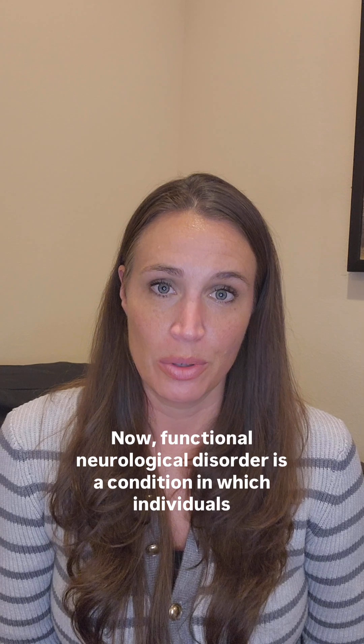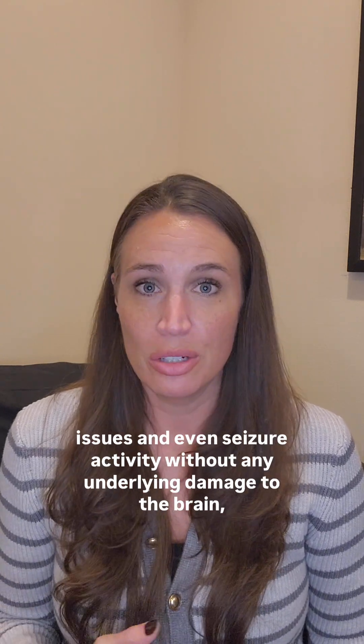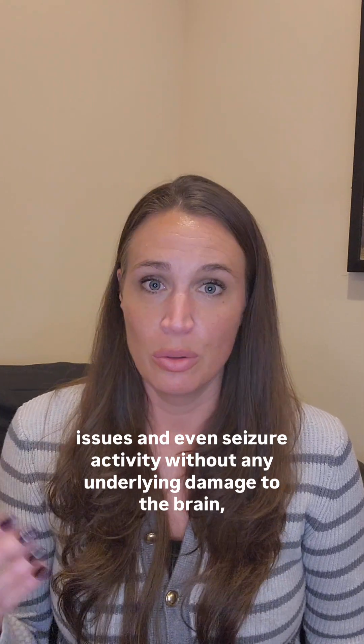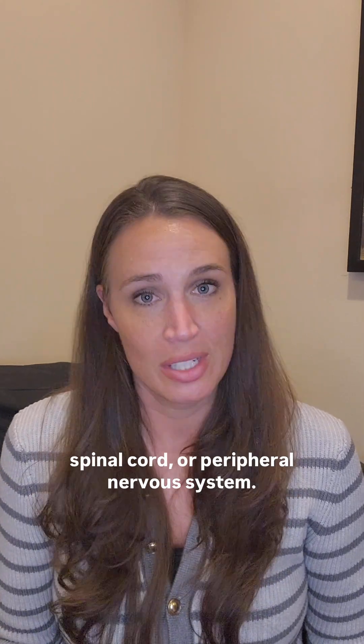Functional neurological disorder is a condition in which individuals experience neurological symptoms such as numbness, tingling, motor control issues, and even seizure activity without any underlying damage to the brain, spinal cord, or peripheral nervous system.